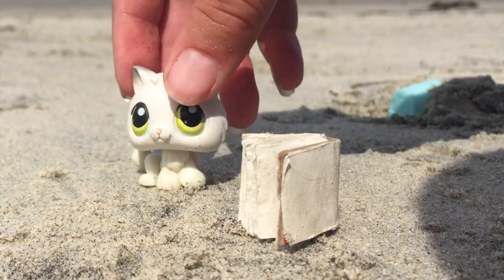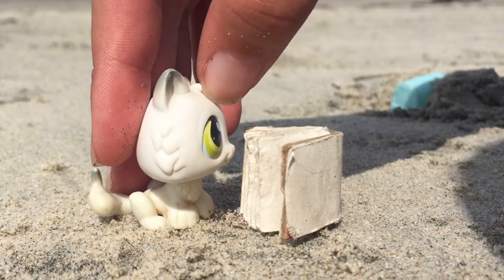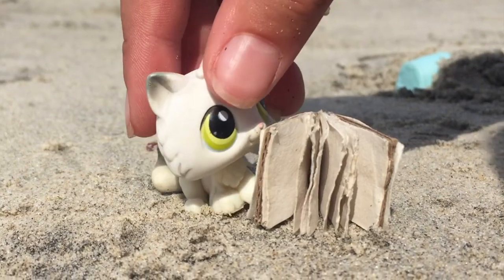All right, we're here. Just take 10 steps to the right. Left — this is left, okay.